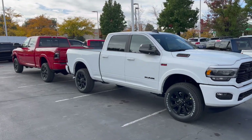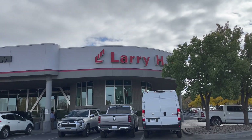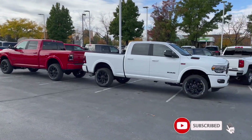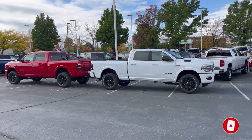I hope this video was helpful. Special shout out to Larry H. Miller in Sandy — they have Chrysler Dodge Jeep Ram and they did allow me to do this video. Be sure to check them out if you're in the market. See you guys in the next video.